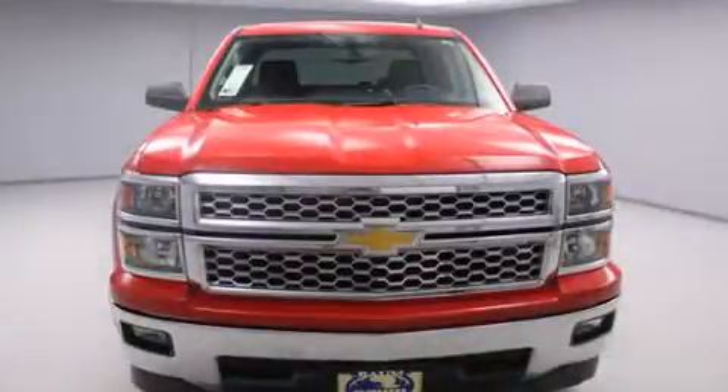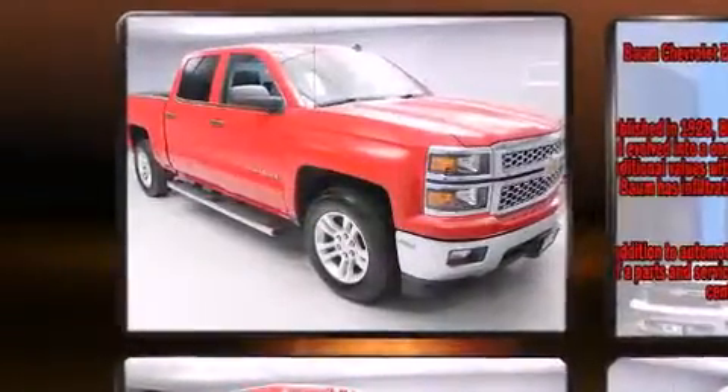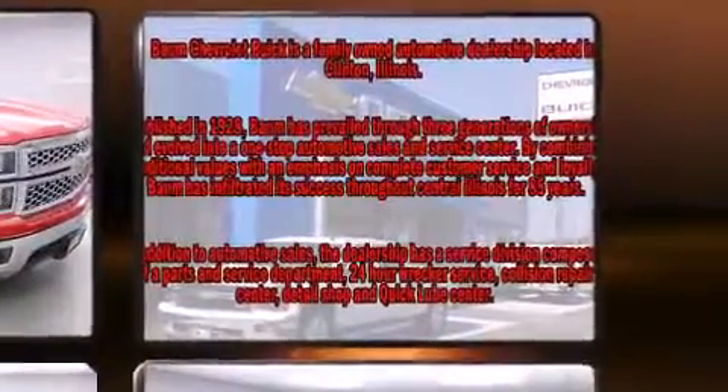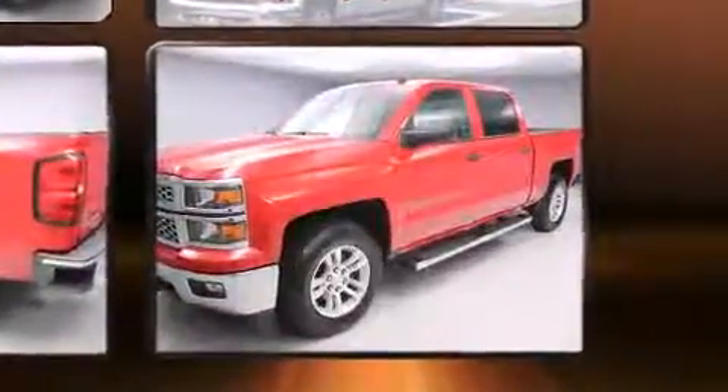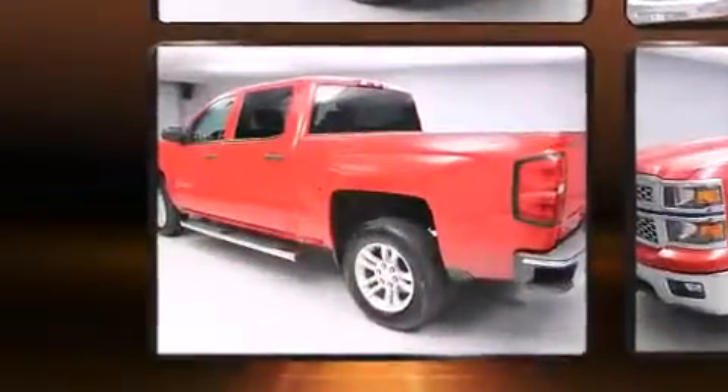You can expect a lot from the 2014 Chevrolet Silverado 1500. It features an automatic transmission, rear-wheel drive, and a refined six-cylinder engine. Chevrolet prioritized practicality, efficiency, and style by including front and rear reading lights, one-touch window functionality, and fully automatic headlights.